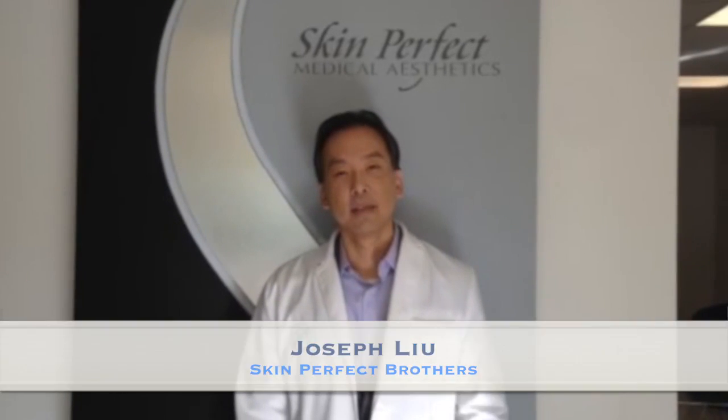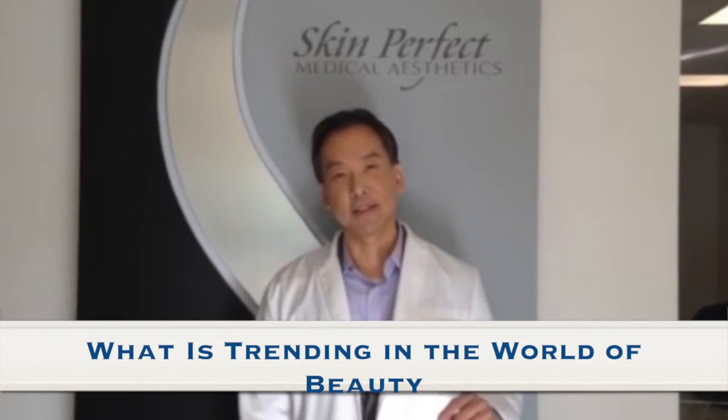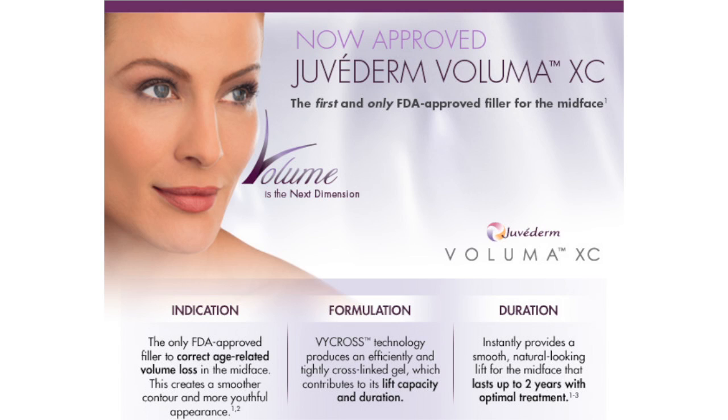Joseph here, Skin Perfect Brothers. What is trending in the world of beauty? It's called liquid facelift with Voluma XC. It's in a family of Juvederm, with FDA approval for two years.